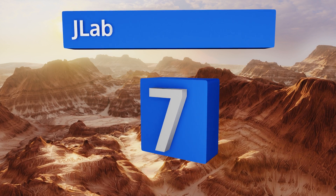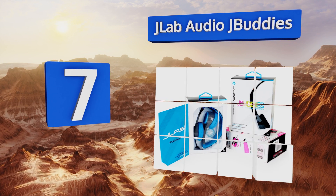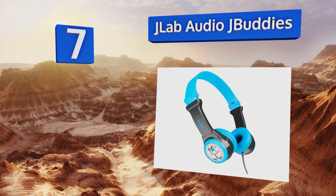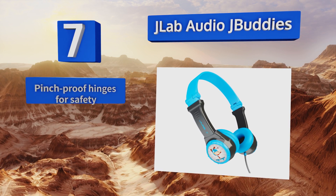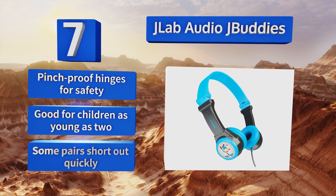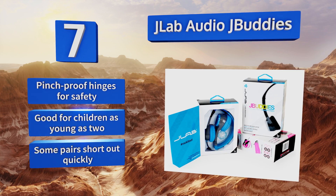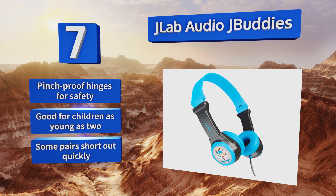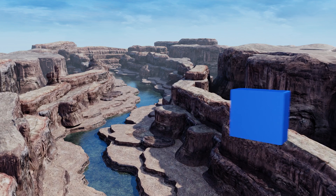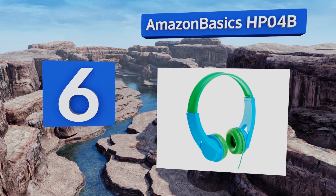However, they are too big for some ears. Featuring a compact folding design in a variety of colors, the JLab Audio JBuddies include eight 3D character stickers for customization. Soft pillow cushions ensure your child's comfort for hours, and an external volume adjustment dial keeps you in control. These are equipped with pinch-proof hinges for safety and are good for children as young as two, but some pairs short out quickly.